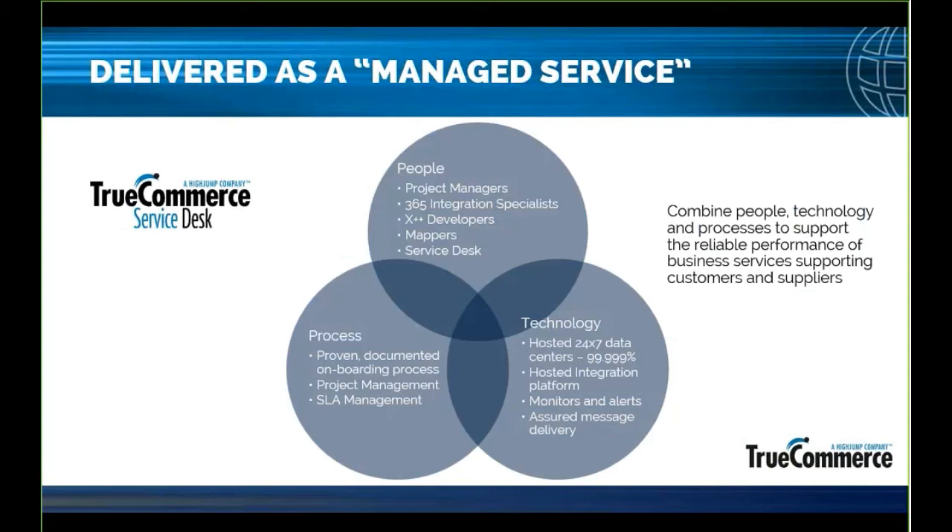A true managed service is more than a subscription-based billing model. We're connecting the people, the processes, and the technology to manage all the technical aspects of infrastructure and EDI-specific mapping and communications. We are your EDI department. IT staff is no longer responsible for triaging every single EDI error. We're trying to empower business users to focus on what they're good at — customer relations, customer service. They don't need to understand the complex data segments and elements that make up an EDI transaction, nor do they need to work with IT staff to figure out why a communication didn't take place. We're doing all the heavy lifting on mapping, compliance, and communications, passing that file already translated in a business-friendly, human-readable format.